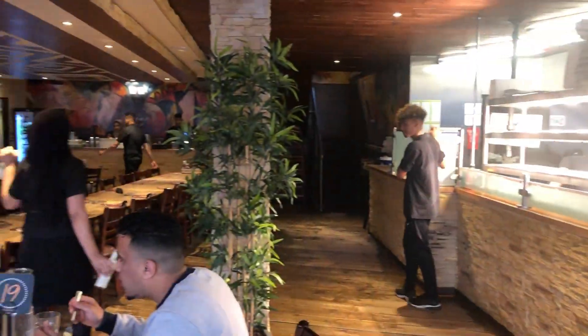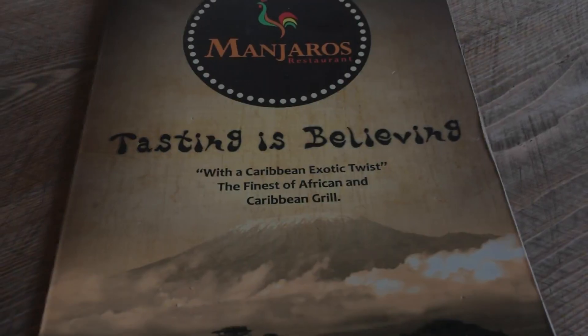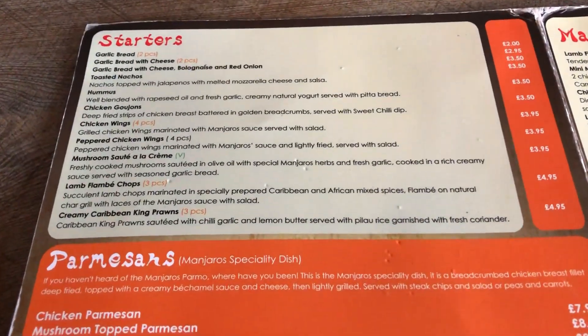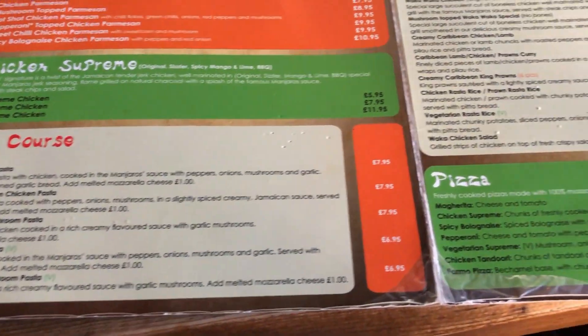I really like the inside — I think it's done up quite well. As you can see, they've got a decent selection of food and the prices aren't too bad either.